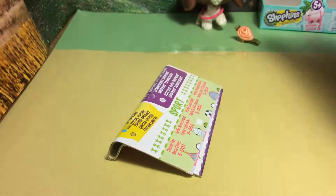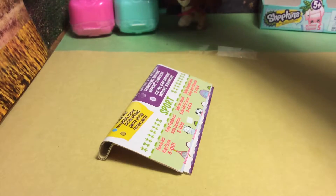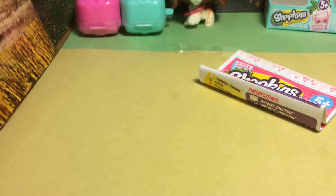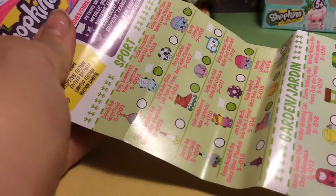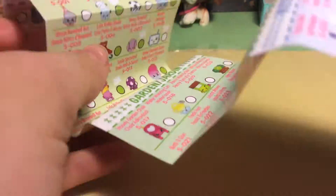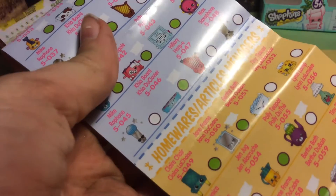They just have a little tray and then the thing. So let's look at this. I already have one — it's a petkin and it's like a little bone. So here we have the sport, then we have garden, then music, and then homeware.